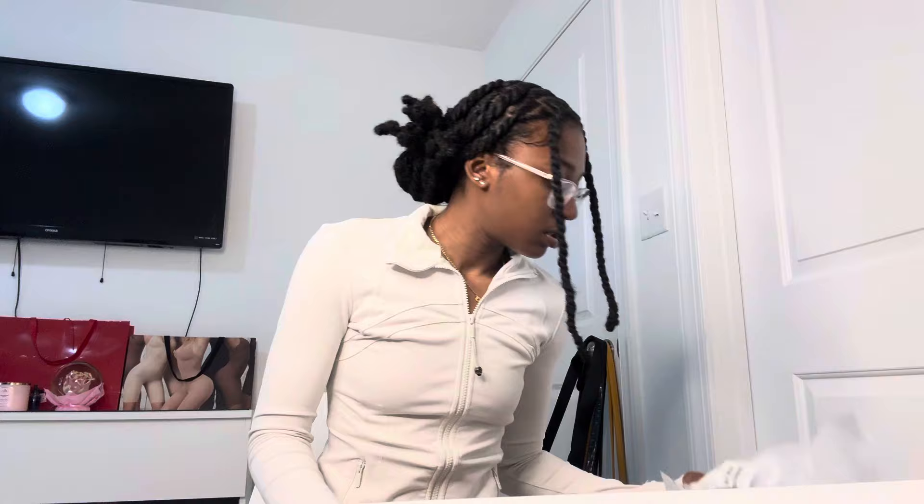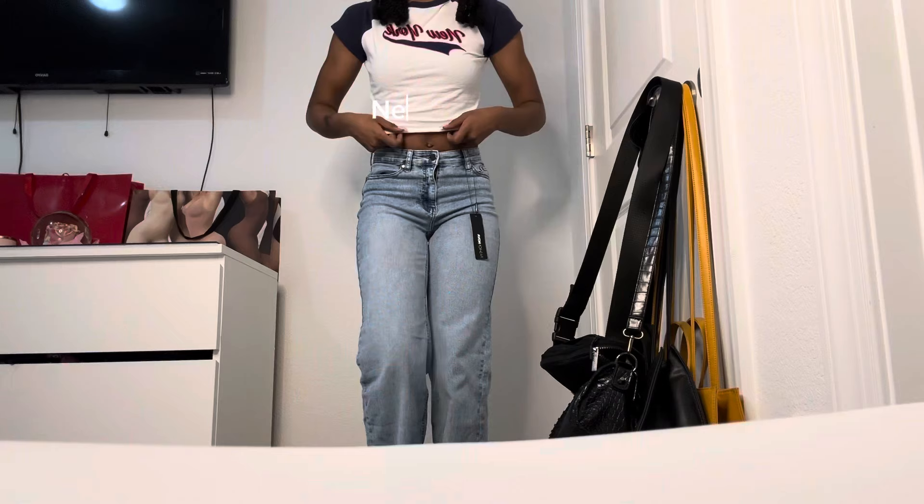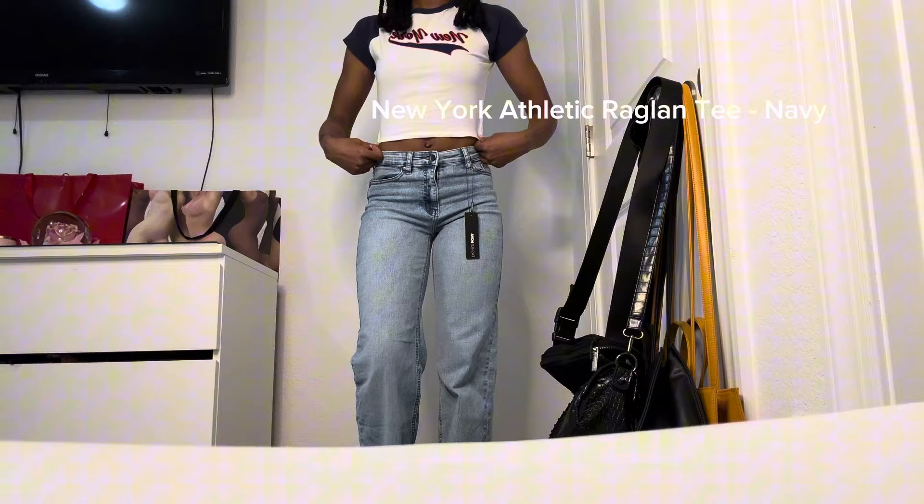Next is just a baby tee. It says 'New York' on it in like navy blue and red. This would be so cute with some Sambas — honestly everything would be cute with Sambas, not gonna lie. But I thought this specific style was really cute.